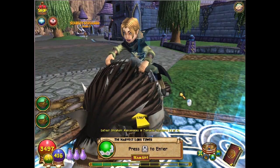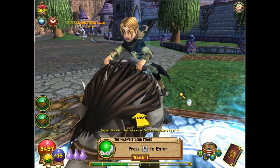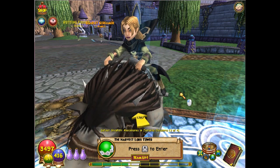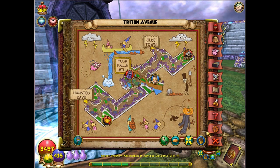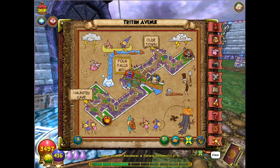Over at the end of Triton Avenue you'll find the Harvest Lord Tower. This one is actually inside the tower and you may have to do the battle, but you start way up at Old Town and work your way all the way across the bridges and down across from the Haunted Cave to get to the tower. After the battle, look to the left of the door and you'll find a book you can pick up.